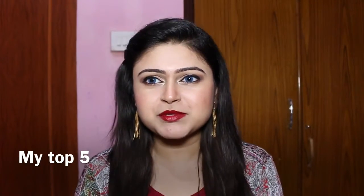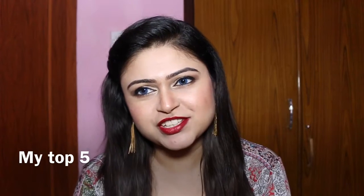Hey guys, welcome to my channel Beauty of Kolkata. This is Priya, and today I'm going to share with you my top five bold lipstick shades specially for this winter season. So let's get started. My first option is from